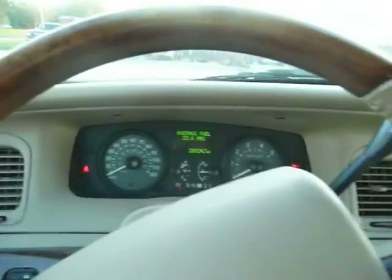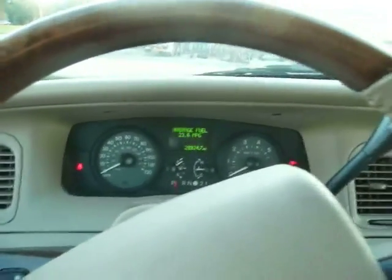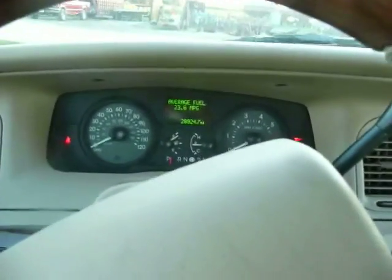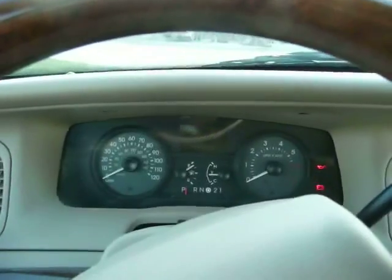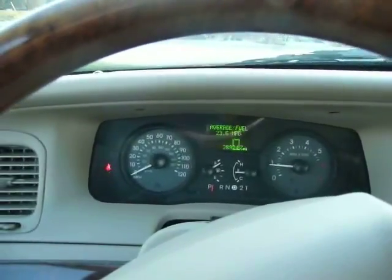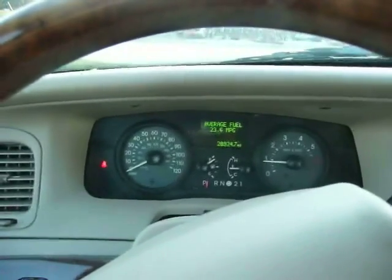Let's see what she sounds like when she starts up. Turn the fan down here. There's an air compressor running — must have a level suspension on it, an air suspension. Pretty darn quiet once it gets started.